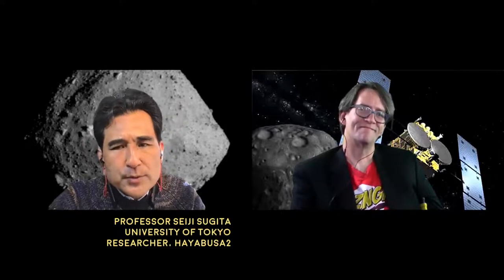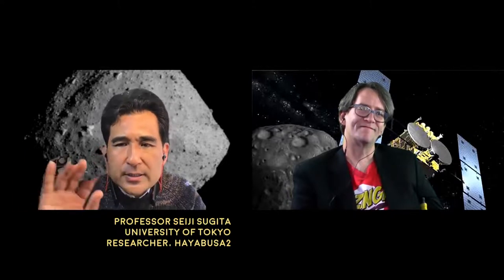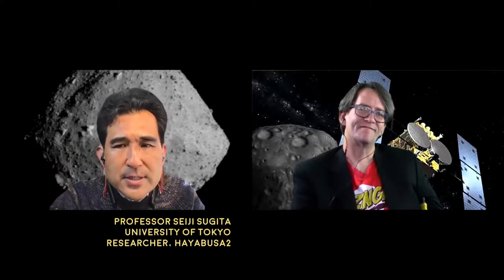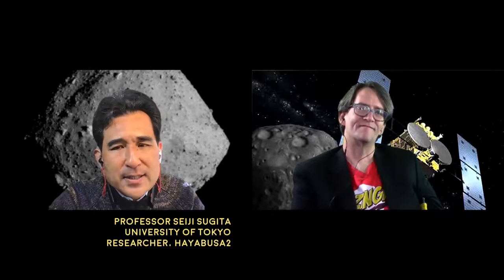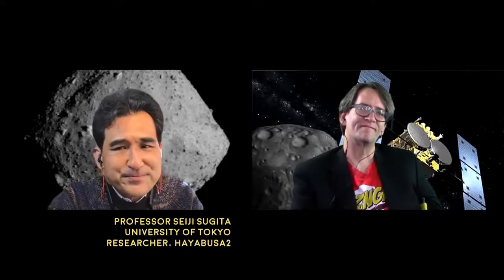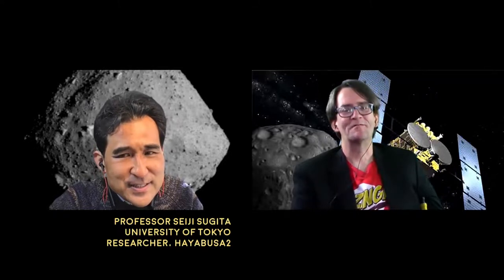Hopefully we will do some interesting science along the way using our cameras and spectrometers, looking at different objects in the solar system and finding undiscovered properties. We have to find out what we can do in that time. That's our plan.